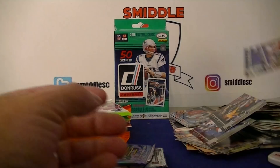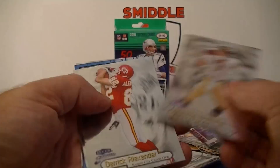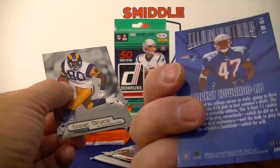Three more older packs. Fleer Flair Brilliance 1998 — Danny Wuerffel, Alexander — pretty cool-looking card. Got an Illuminaries insert — Robert Edwards, numbered 1 of 15! Isaiah Bruce on the back. So that's two Bruce and two Darryl Green cards.